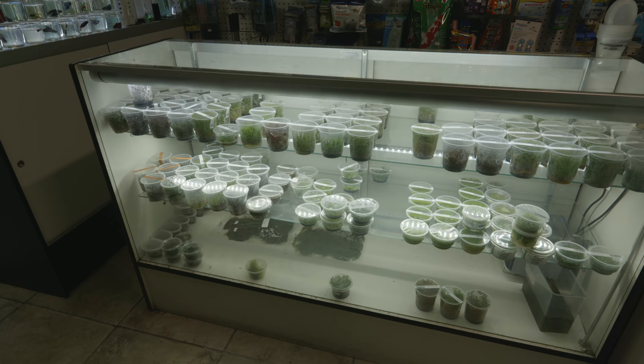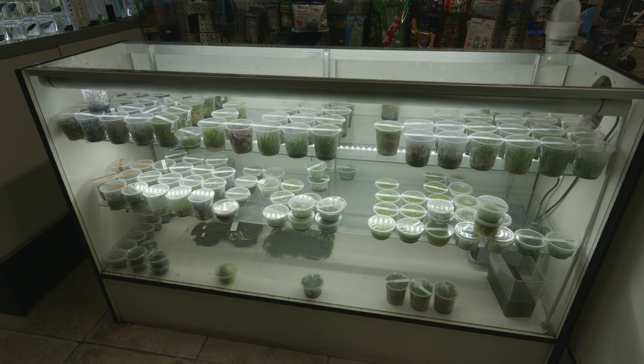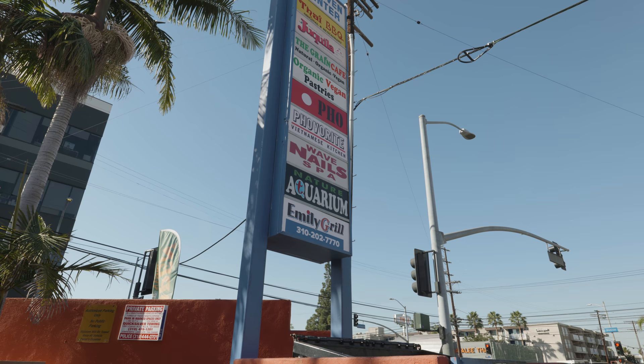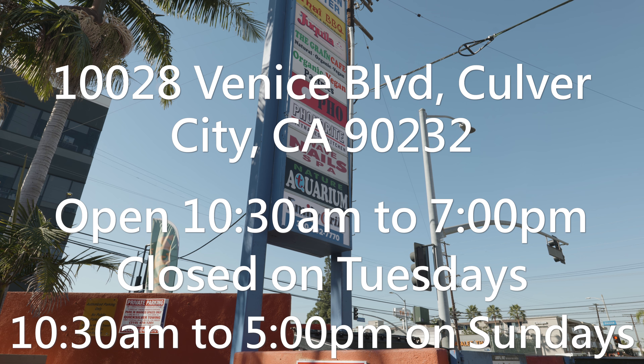For those of you that prefer tissue culture plants, they had a really nice selection of tissue culture plants, and again, a lot of very unique species as well. So if you're in Culver City, California, visit Nature Aquarium — you will not regret it. They're located at 10028 Venice Boulevard in Culver City, California, zip code 90232. They're open 10:30 a.m. to 7 p.m., closed on Tuesdays, and 10:30 a.m. to 5 p.m. on Sundays. Thank you so much for watching — I really appreciate it, guys. Have fun with your tanks and I'll see you next time.